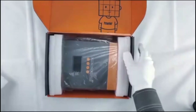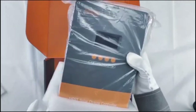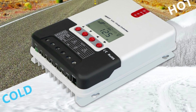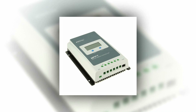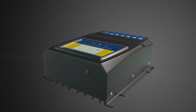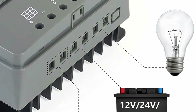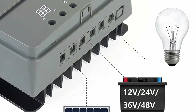Solar charge controllers play a crucial role in maximizing the efficiency and longevity of solar power systems. Among the myriad options available, the best solar charge controllers stand out for their exceptional performance and advanced features. These controllers effectively regulate the flow of energy from solar panels to batteries, preventing overcharging and damage to the batteries. With cutting-edge technology and intelligent algorithms, they optimize charging rates and ensure a seamless energy transfer.